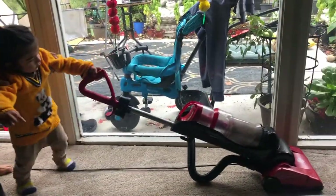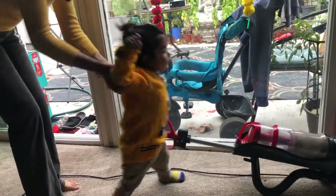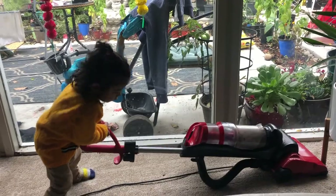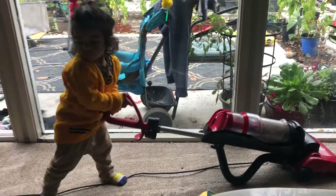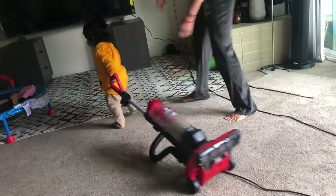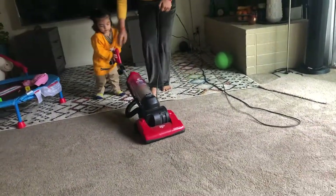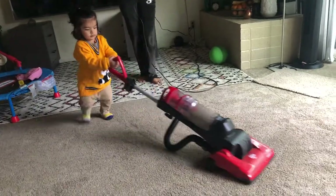Just after lunch I started to vacuum. Vayu wants to vacuum — he doesn't want me to hold him and he wants to vacuum individually. He is doing the vacuuming. Last night it was raining and the patio was very bad, and I have to spend another day to clean the patio again.